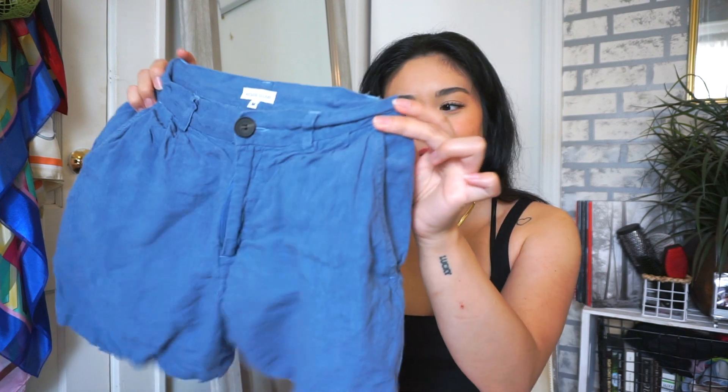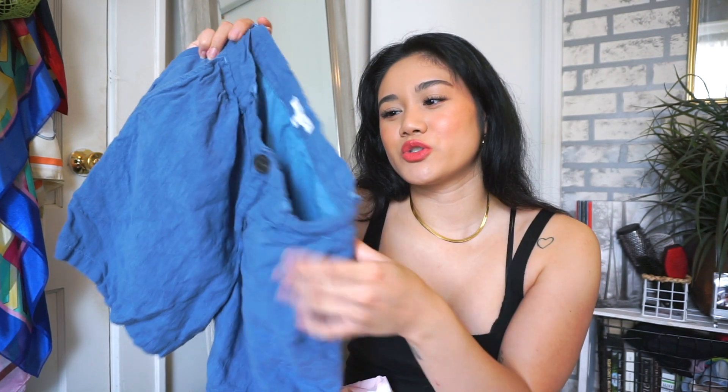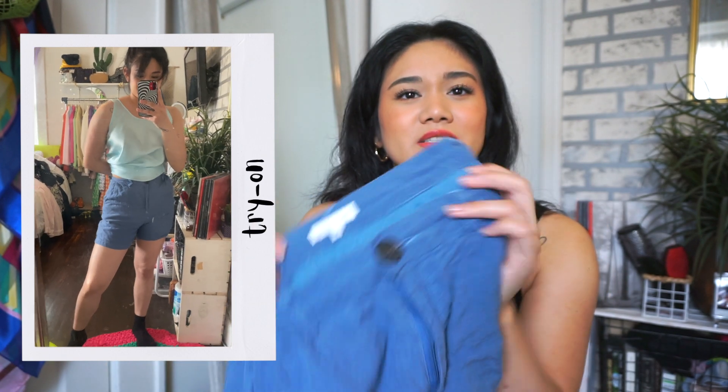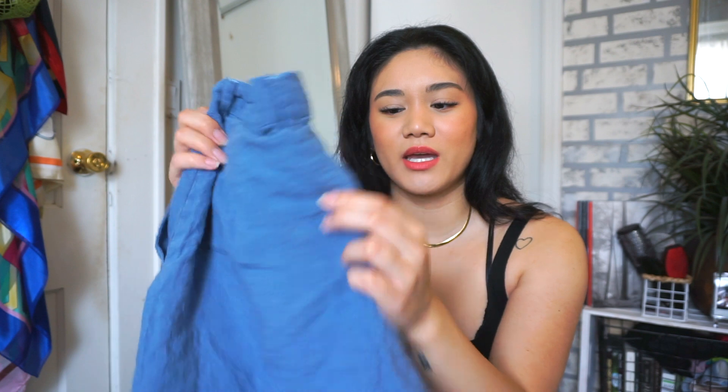Moving on to bottoms — this is a pair of longer shorts, not quite Bermuda but definitely not booty shorts. I love the blue denim material, it's from Nucleus Island. I picked these up because I'm going on a trip and needed longer-looking shorts.